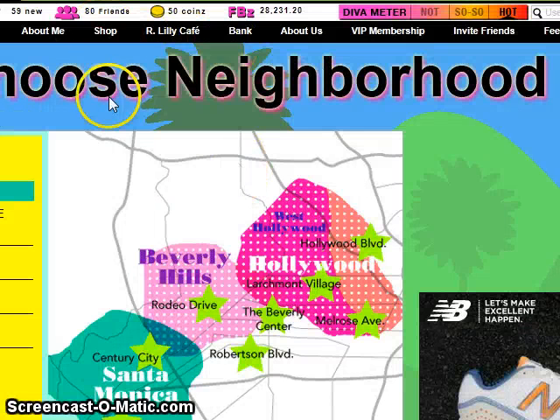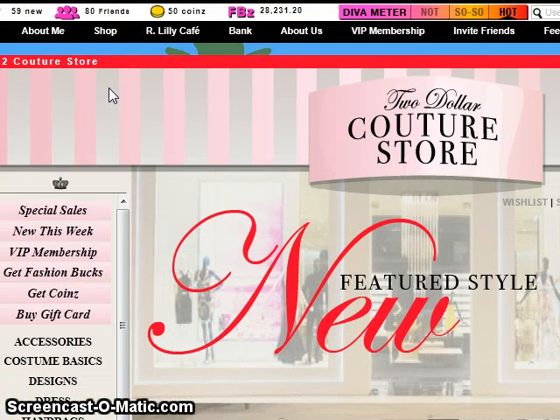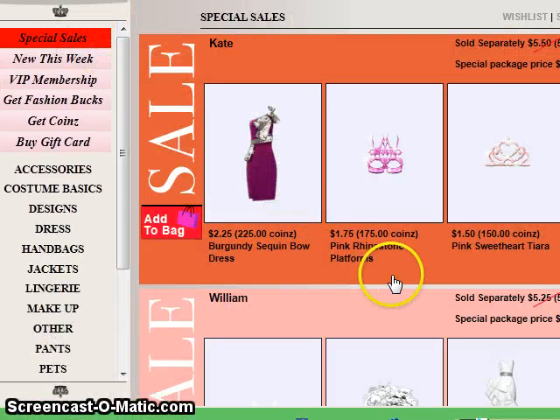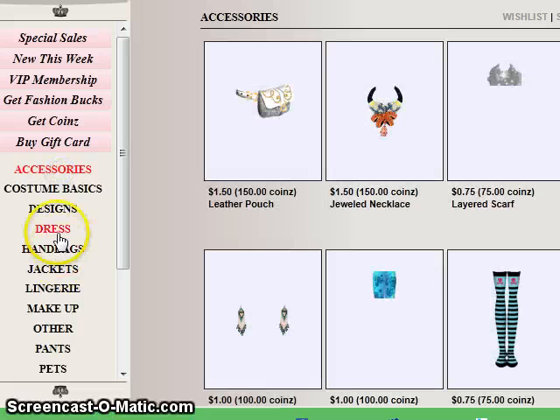Another place I can shop is the $2 couture store. Here we have special items that you can pay for. You can see special sale items are grouped, like this dress, sandal, and tiara for the royal wedding. You get a better discount if you buy them all together. And you can check out what's new this week.